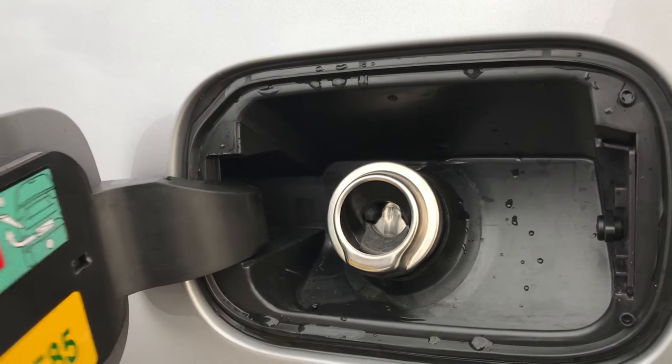Just wanted to show you one thing here. This does have the capless fuel fill, so really nice feature — you're never going to get gas on your hands again.